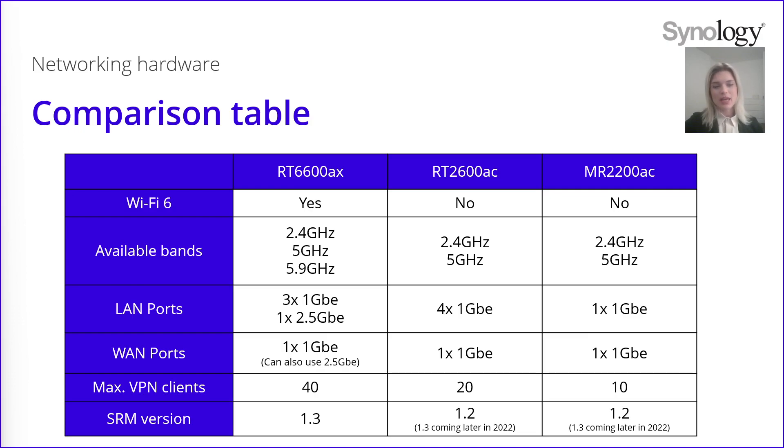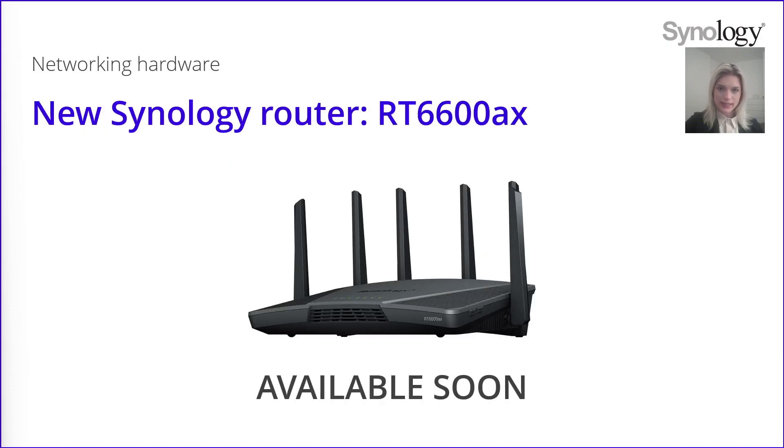Here you have a comparison table of our routers to sum up all the specs. The new RT6600AX is the only one supporting Wi-Fi 6 and is getting early access to the new version of SRM. The other routers will of course also support SRM 1.3, just a little bit later. On the new router you have three bands compared to the current two routers, a 2.5 gigabit port, and the maximum VPN clients supported is double compared to the RT2600AC. The new RT6600AX will be available soon — for more information regarding its release, please subscribe to our newsletter and you will be the first to know the date of its launch on the market.